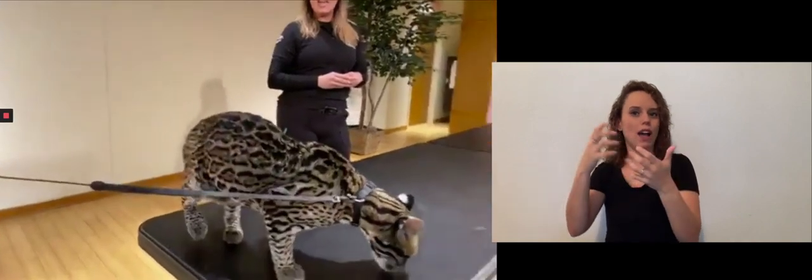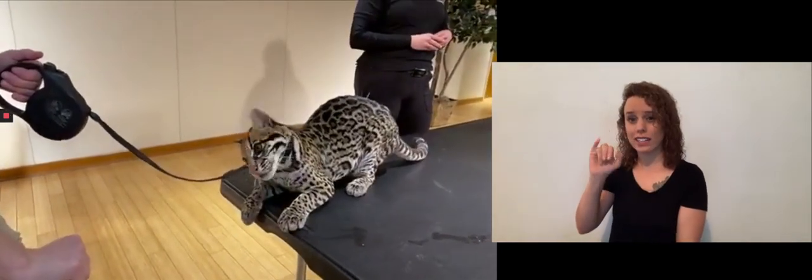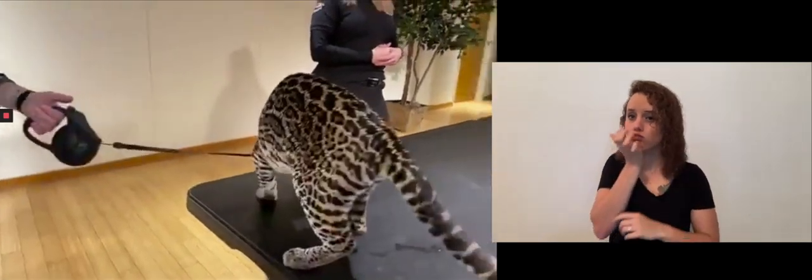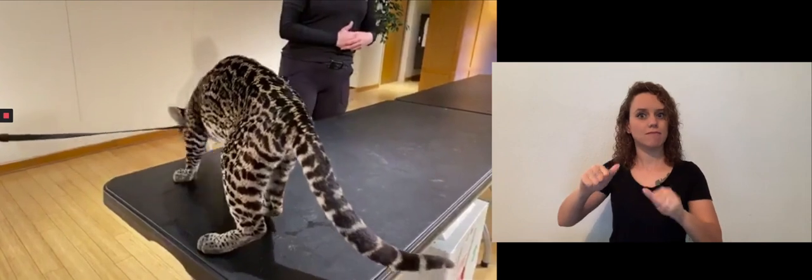The ocelot is a nocturnal predator. She's a carnivore that is native to the rainforests of Central and South America predominantly. They have a pretty wide range, though, and they can live in brush habitat and even have a range that goes up as far as South Texas here in the United States, which is pretty cool to think about — having these guys native to the United States, a pretty exotic-looking cat.